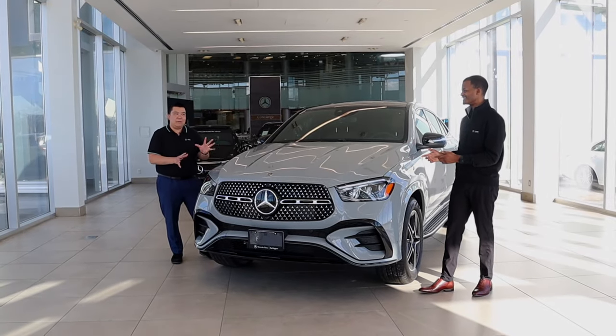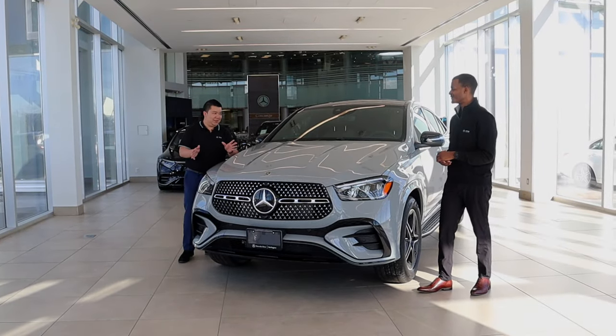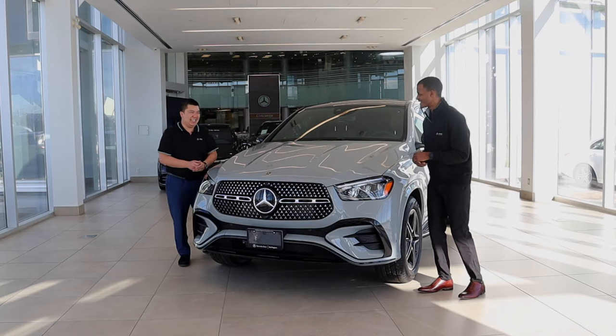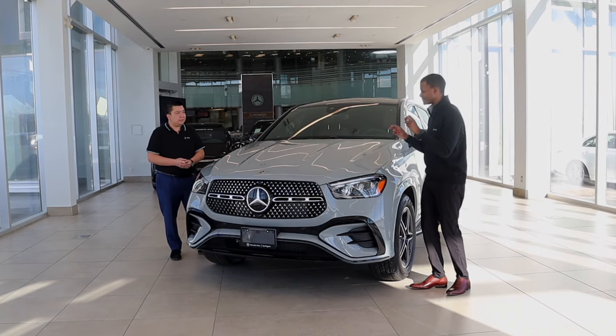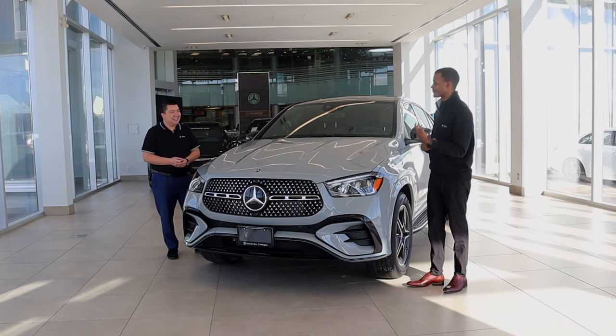Do you say Coupe or do you say Coupe? I'm like the French — I call it a Coupe. Sounds fancy. I say Coupe just because I'm trying to normalize it, but I'm technically saying it wrong because it is Coupe.